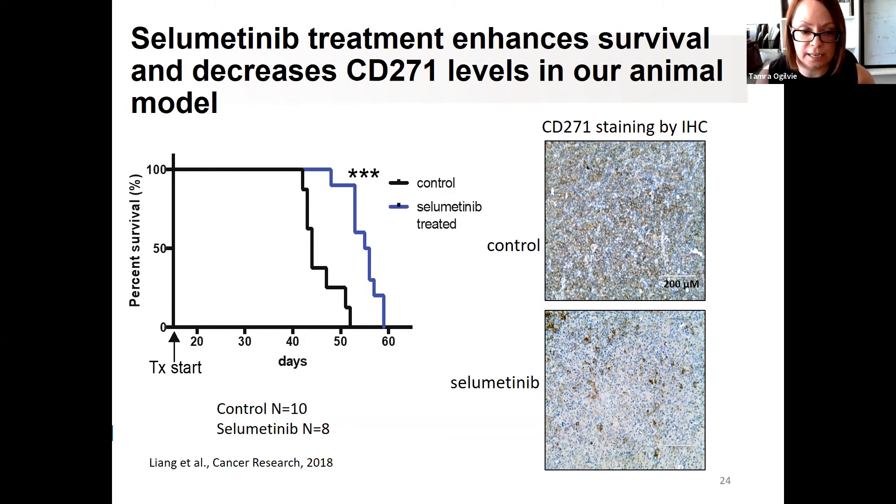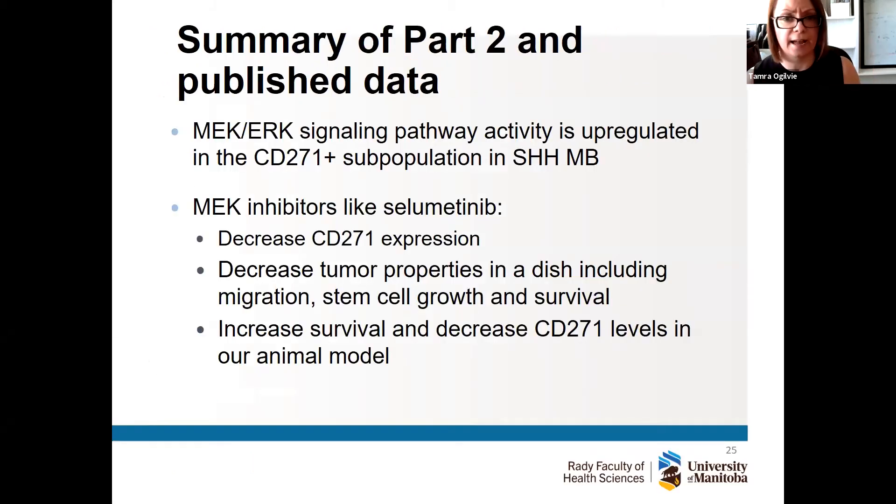This is where our 2018 paper ended. We found a pathway new to sonic hedgehog tumors, upregulated specifically in the CD271-positive population and specific to hedgehog tumors. Drugs like selumetinib — already in clinical trials and approved for other neural tumors in children — decrease CD271 levels and decrease tumor properties including growth, migration, and survival at high concentrations. In our animal model we see survival improvement, decreased growth, and decreased CD271 cells.